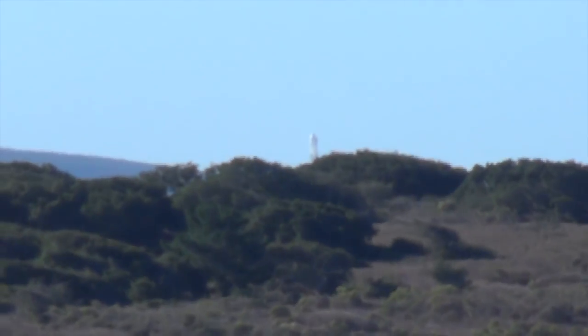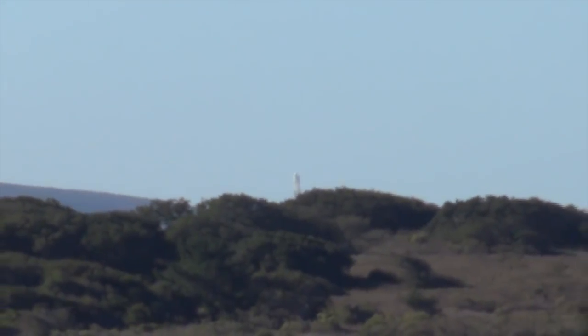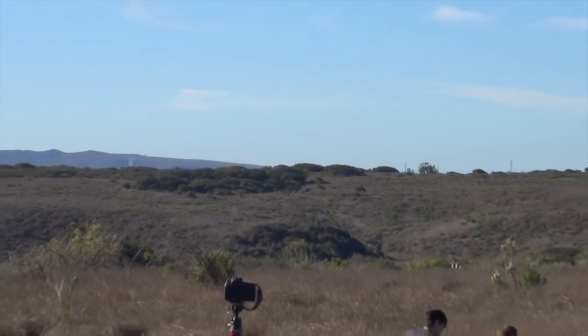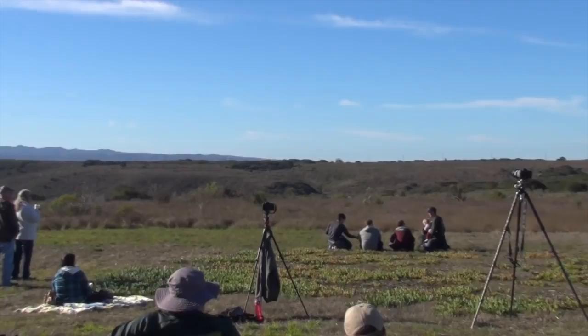So I decided to take the trip down to Vandenberg with my trusty digital binoculars to watch in person the launch of SpaceX's latest mission. This is the view I have — you can see that the binoculars have got great zoom, but it also gives you an idea of why the footage gets a little bit shaky, because these are just handheld.